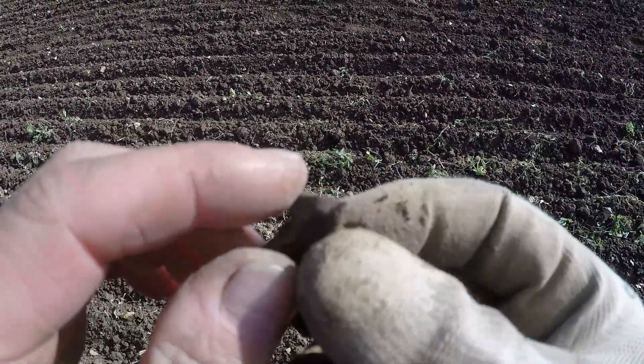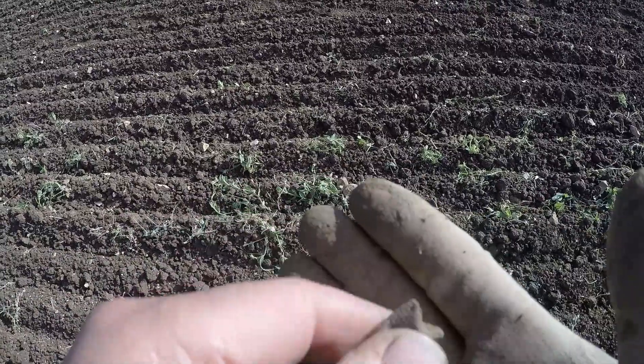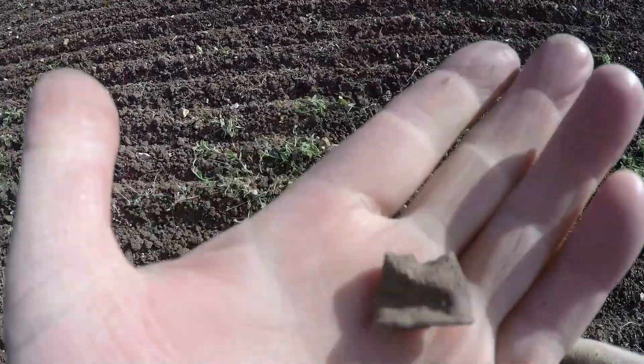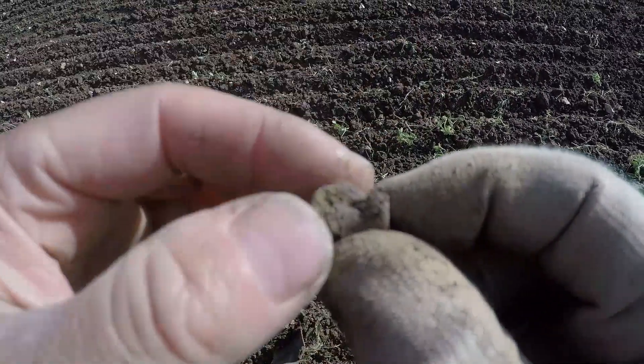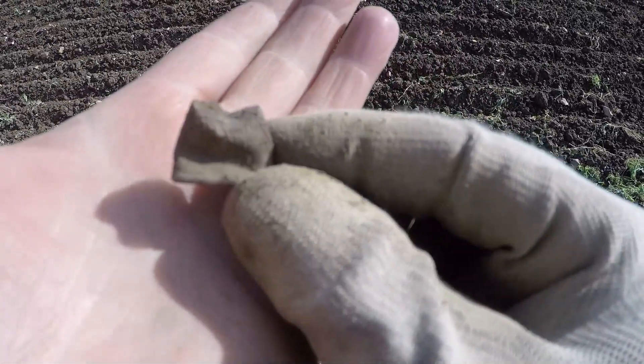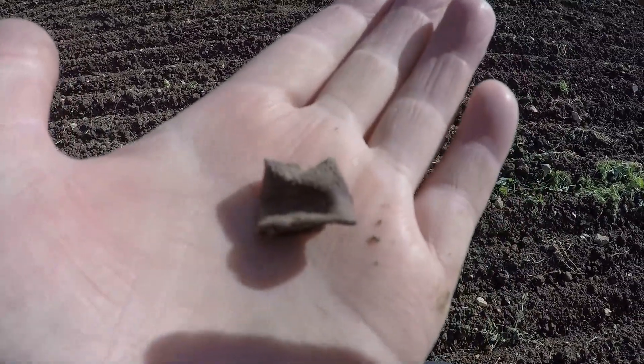Earlier I found the top of a thimble, and I think I've just found the other bit of it. It's around this same area funnily enough. The top's missing — unless that's squashed in — but I think I might have found the bottom of the thimble. There you go.